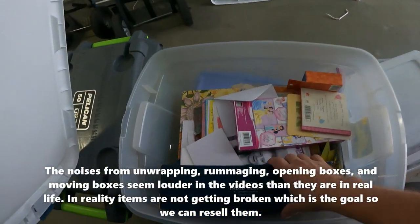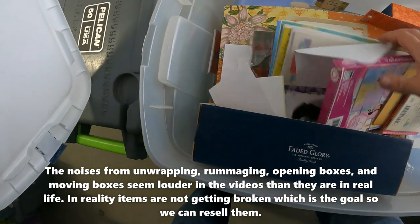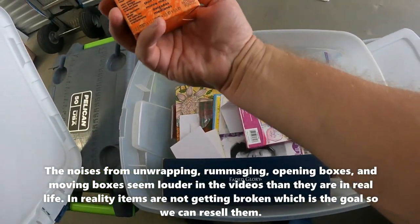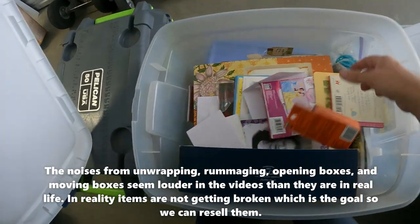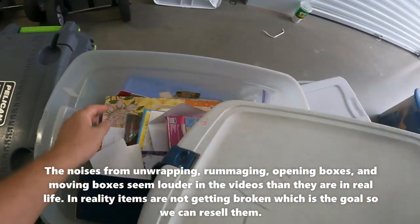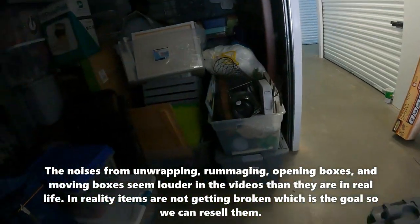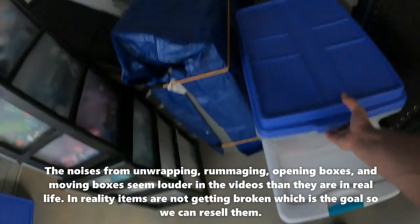Let's keep moving — there's lots of crafting stuff, lots of cards. This is a craft bond glue; I don't know exactly what it is but some kind of crafting thing. There's a box that just looks like it's got scrapbook-type stuff in it.